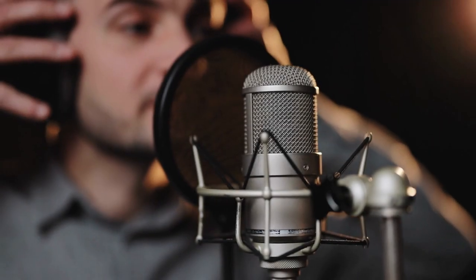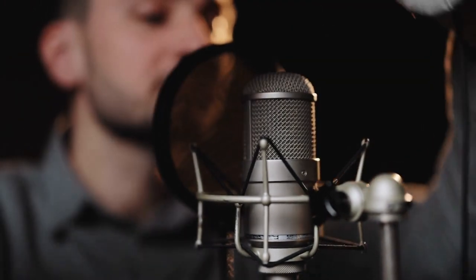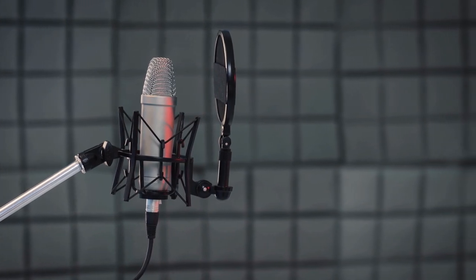Every professional recording possesses a common trait: a distinct vocal sound that is bright and polished. Each word is clearly audible, as if the singer is right in front of you, delivering a full-bodied performance. In this video, we will investigate which single element is responsible for creating that professional vocal sound.